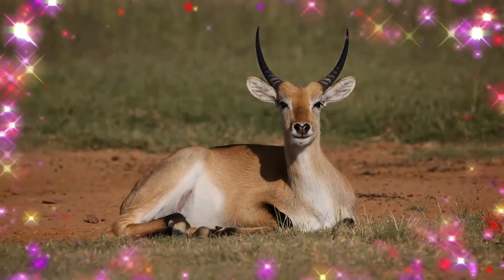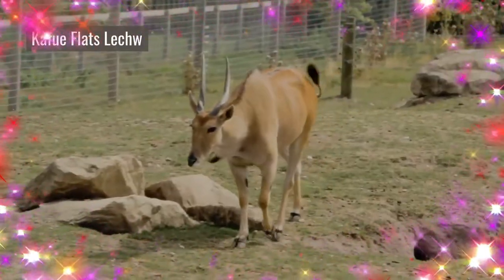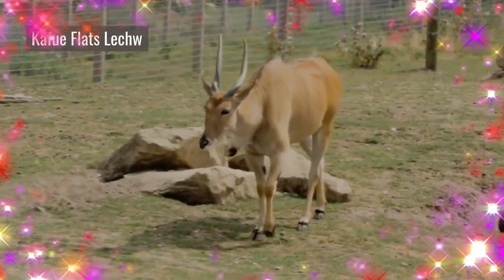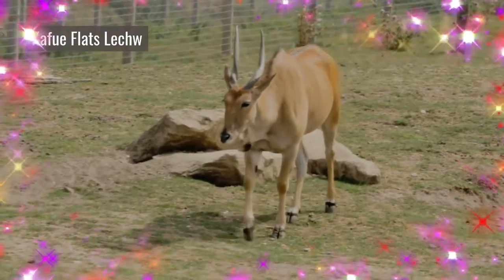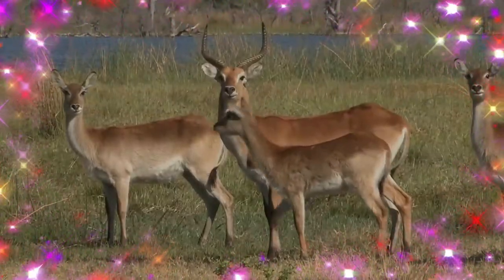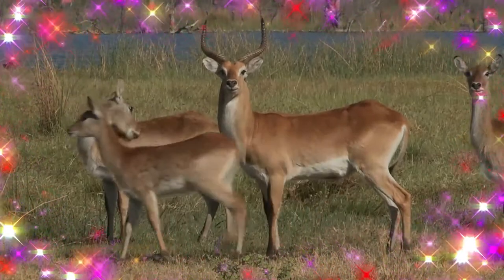Lechwe are diurnal. They gather in herds, which can include many thousands of individuals. Herds are usually all of one sex, but during mating season they mix.